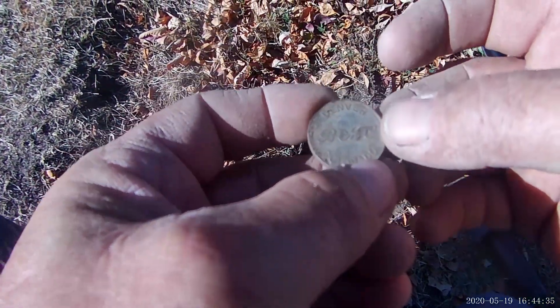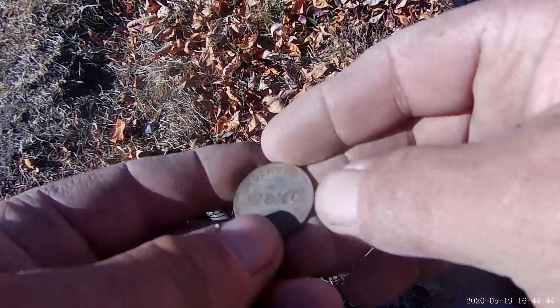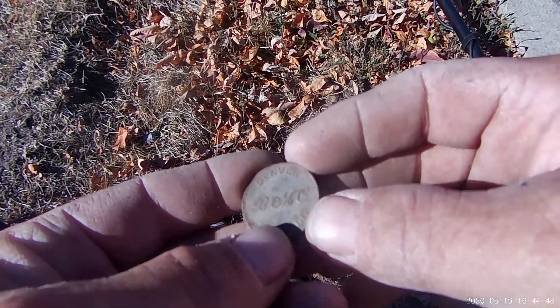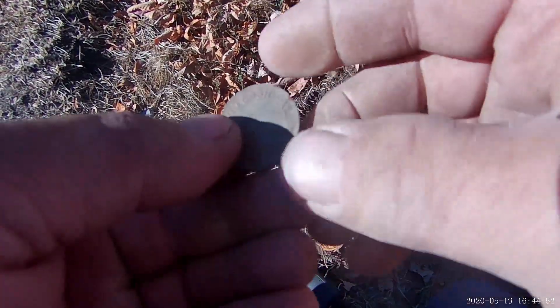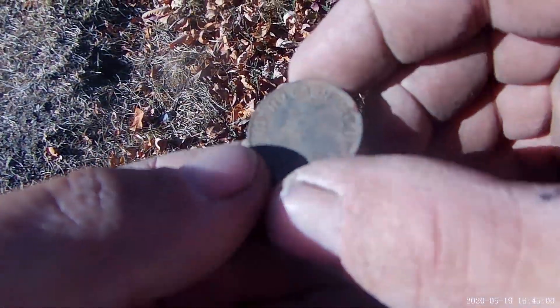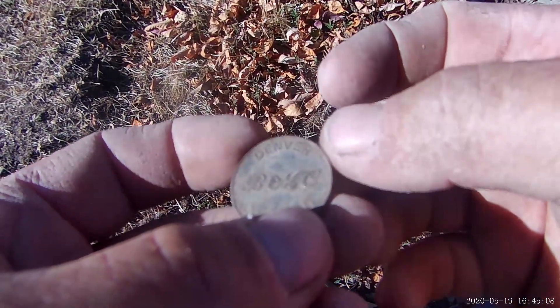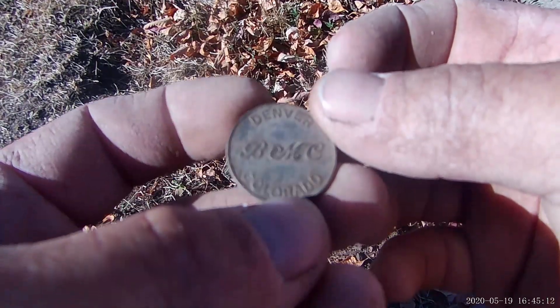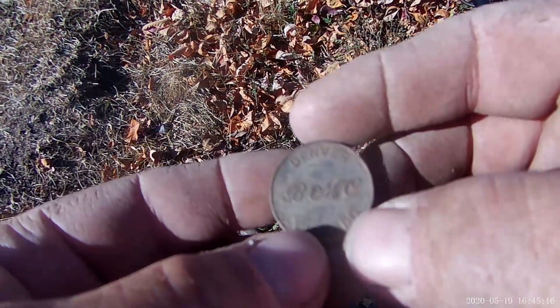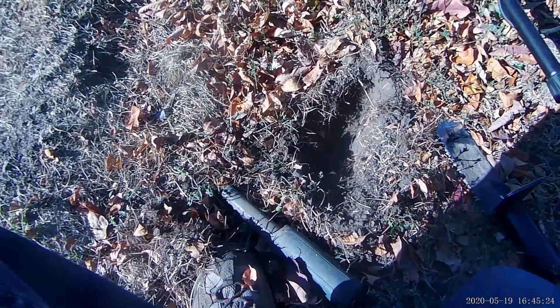Alright guys, I think I got something in here — bigger than a quarter. Oh, it's not a quarter — it's some kind of token. Denver, Colorado... B-O-M-C, Denver, Colorado. Wow guys, I don't know what that is. Let me get my glasses on. It wasn't that deep but this is a really old place right here. It says 'no cash value' — B-O-M-C, Denver. Alright guys, we'll take it. I'll look it up when I get back to the house.